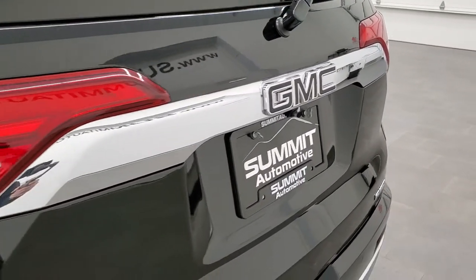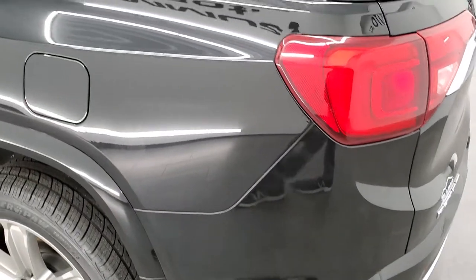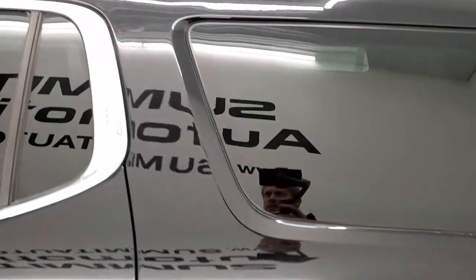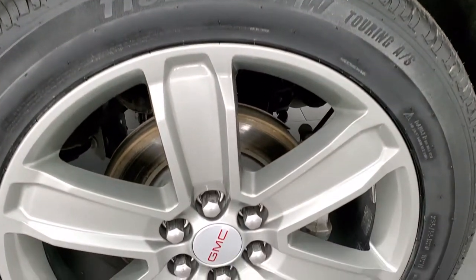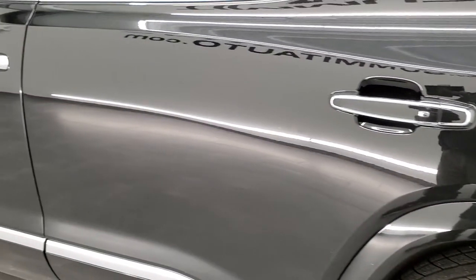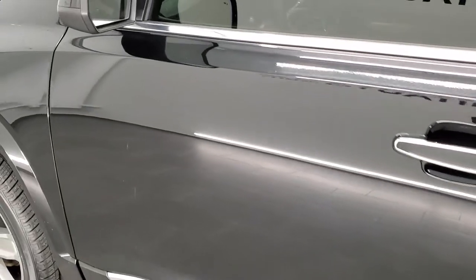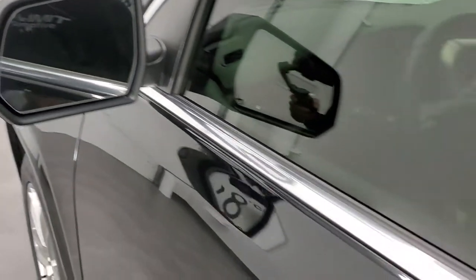I like that you get the blacked-out GMC logos — looks good with the Ebony Twilight. Rear quarter is in great shape; I didn't see any dents or dings on that. Down the rest of the side of the vehicle looks pretty good; I didn't see any dents or dings on the doors. It does come with heated mirrors and blind spot monitoring in the mirrors.